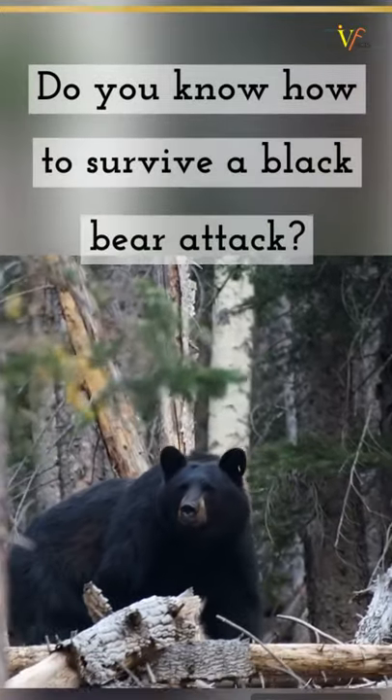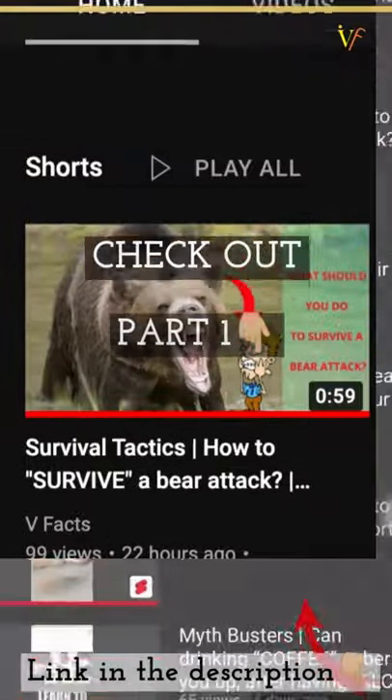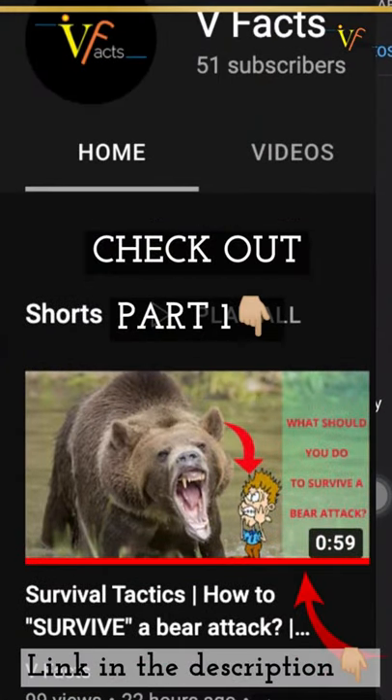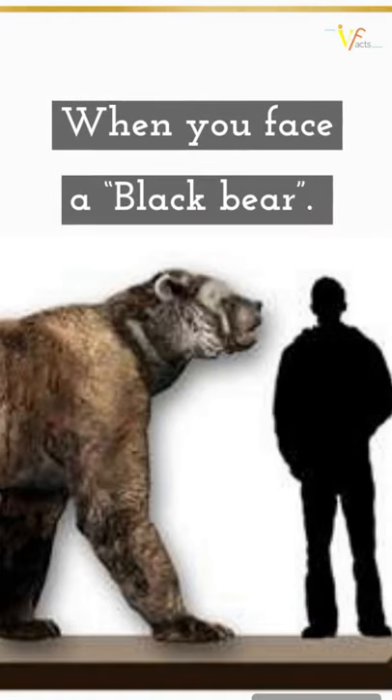Do you know how to survive a black bear attack? Before we move forward, don't forget to check out the part 1 video on how to prepare yourself when going to bear country. So here is what you exactly need to do.